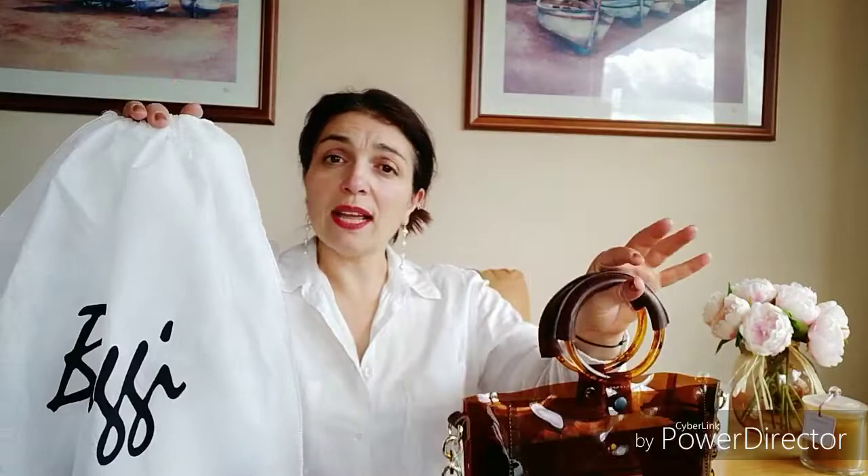The trend I'm talking about is the PVC trend. I have a bag here from an unknown brand — unknown to me — and another one from Biagi, which is huge on Instagram and many YouTubers have unboxed. I'll explain each of these, how I came to purchase them and why, so stick around.